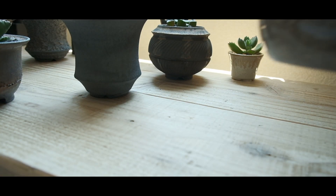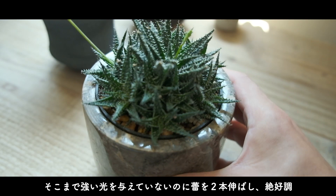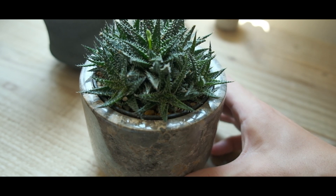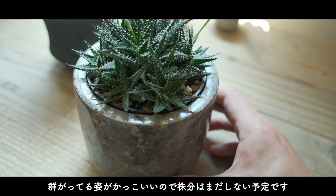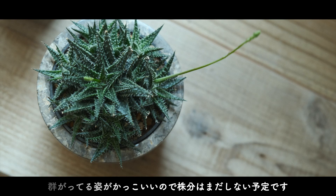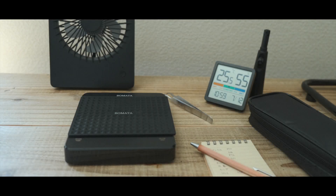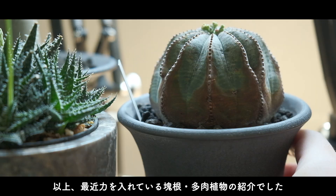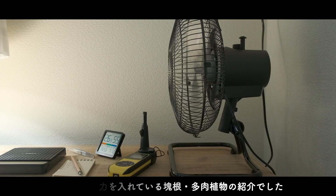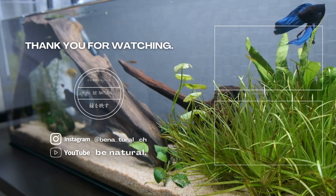そして最後は群生が著しいアロエ・ディンティティです。この子も結構お気に入りで、そこまで強い光を与えていないのに蕾を2本も伸ばしていて結構絶好調です。脇からすごい群がっている姿がかっこいいので株分けはまだしない予定です。はい、以上、最近力を入れているカイコン植物とタニク植物の紹介でした。ぜひチャンネル登録していただけると嬉しいです。